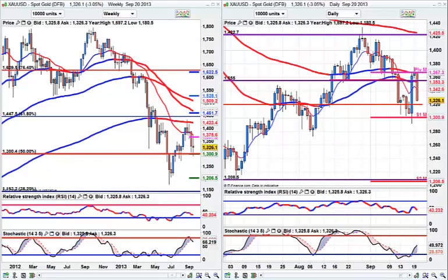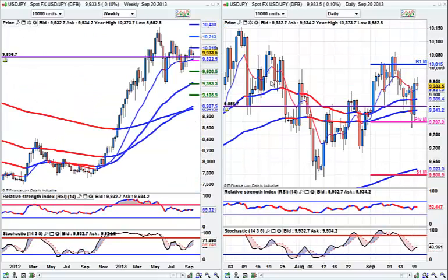Looking at US Dollar Yen — this is a nice hammer on the weekly support at the 98.50 area. I think if we come and touch the 98.80 area, I would look to buy that to see if I can punch up through 101.02.